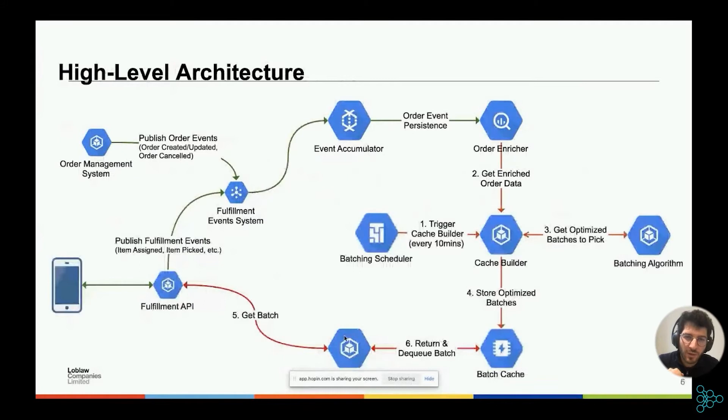Let's talk about the high-level architecture between the picking app that pickers use and the batching algorithm. A picker will ask for recommendations on a batch — a set of items to pick. They communicate through our batching service, which pings a cache where a set of batches are stored, and returns them quickly to the picking app — very low latency, so a picker gets a suggested batch very quickly. The batching scheduler pings the cache builder every 10 minutes.